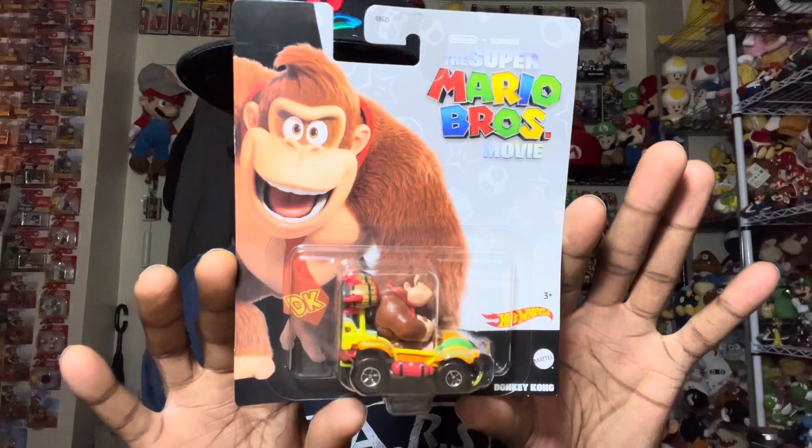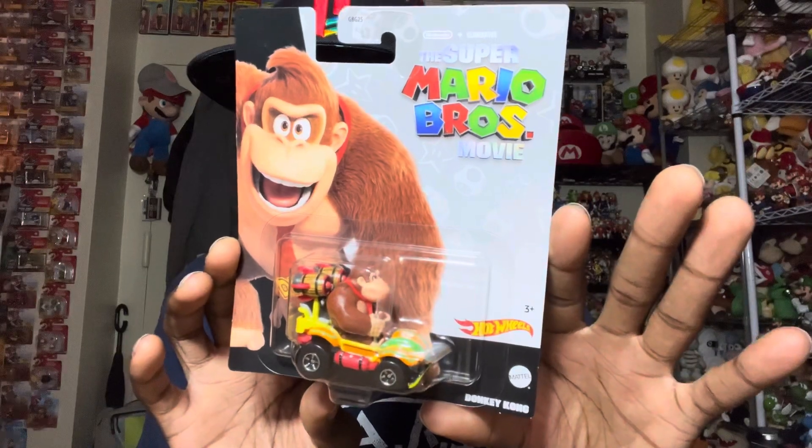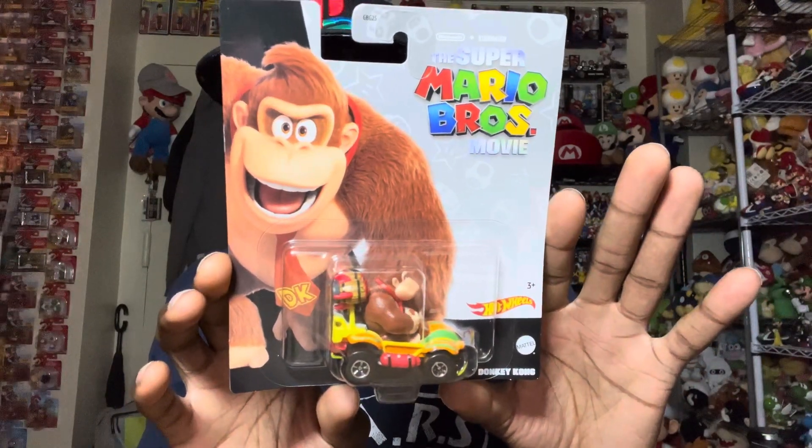This one is not an amiibo, but I've been looking for this figure for a while — that is the Super Mario Bros. Movie Donkey Kong Hot Wheels figure. I do have the four-pack with him in it, but I wanted him separately. The Nintendo store finally got him. I was actually about to leave when I spotted it in the Mario movie section.